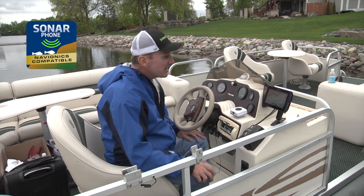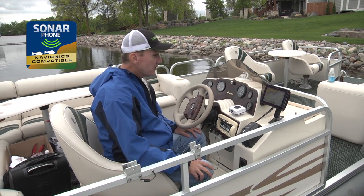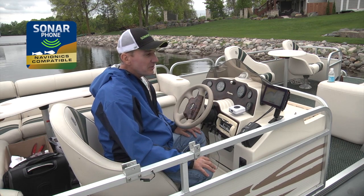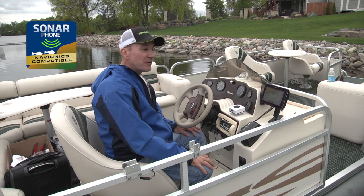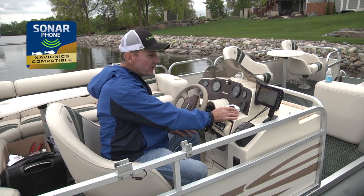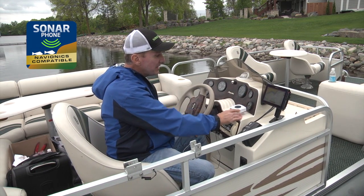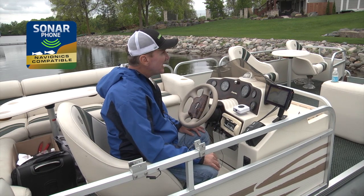I'm here on Pryor Lake testing out the new Argonaut M7 display. It allows you to do anything really marine electronics wise — navigation, depth sounder, fish finder, anything you can imagine. I have a waterproof Bluetooth speaker microphone that's connected to a phone that's paired to the device right now.